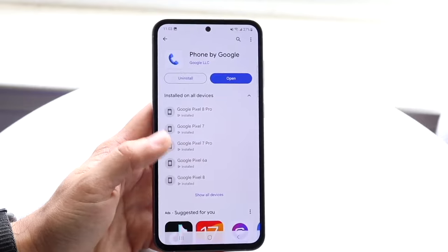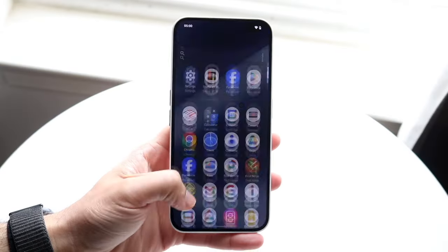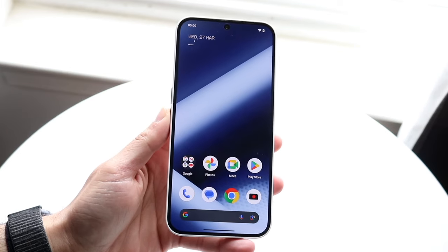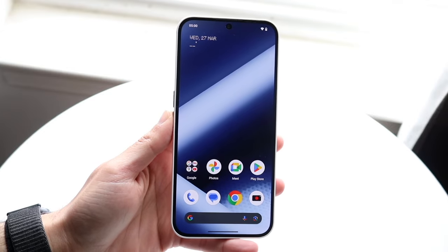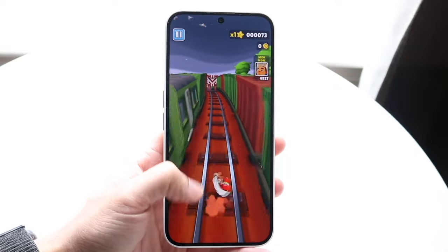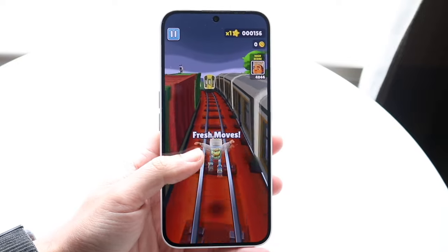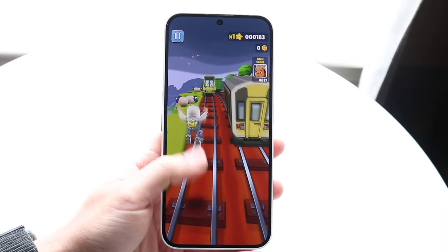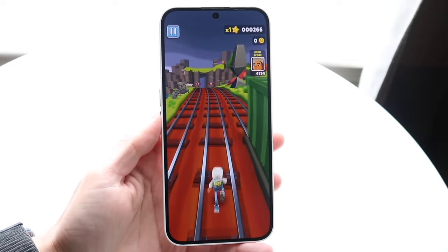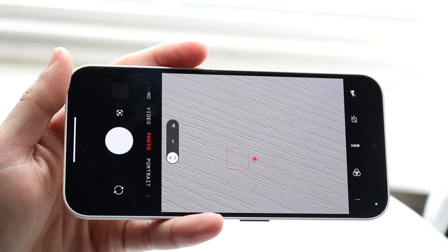Overall, I like both phones a lot. But the Samsung Galaxy S23 FE is probably the better phone in almost every single way — it makes more sense to recommend it over the Nothing Phone 2A. That said, the Nothing Phone 2A is a cheaper device and still very good. That's how I see both these devices when comparing them side by side.